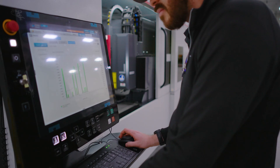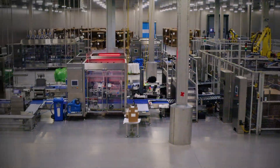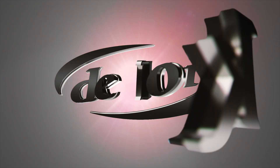Our team of engineers is here to partner with you in launching the latest in advanced robotics technology, packaging solutions, and unparalleled support to meet the challenges of a rapidly evolving market. For more information or to schedule a tour, contact us today.